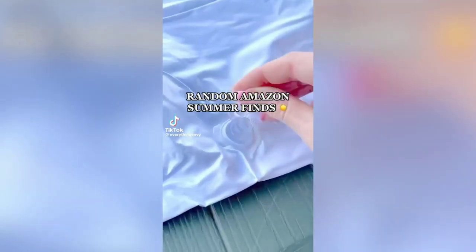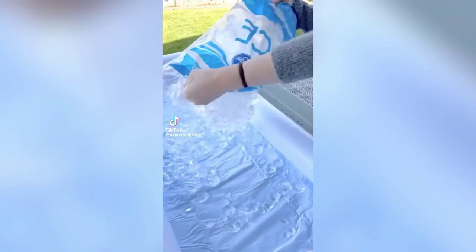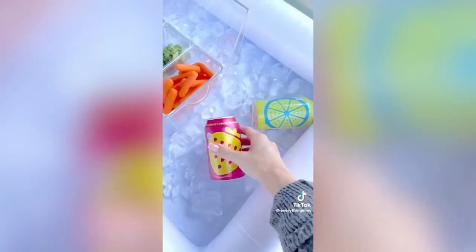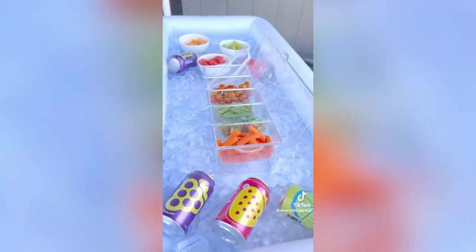Random Amazon summer find: this inflatable serving bar is a must-have for barbecues, pool parties, or picnics. Simply add ice and all your favorite foods and drinks will be chilled for hours.